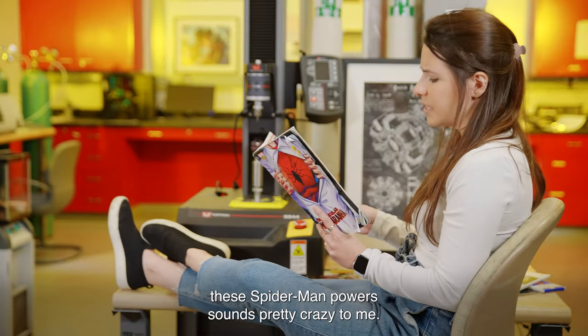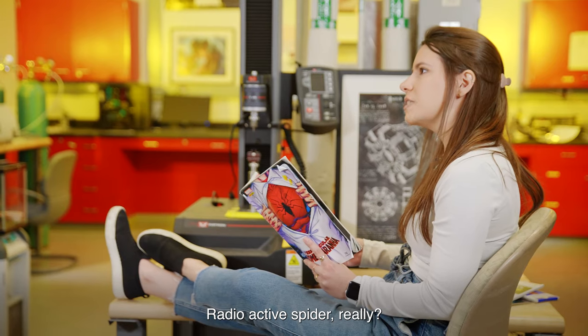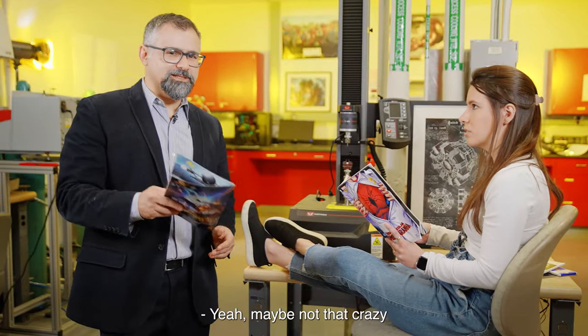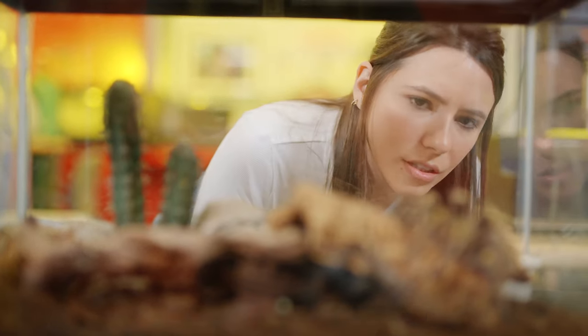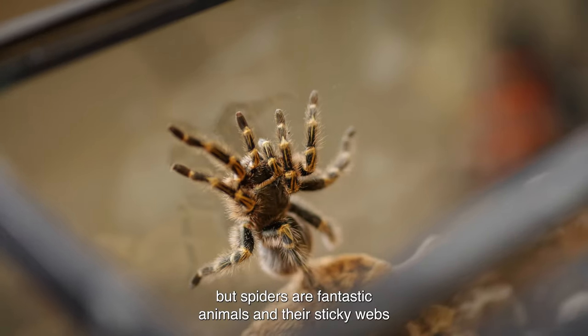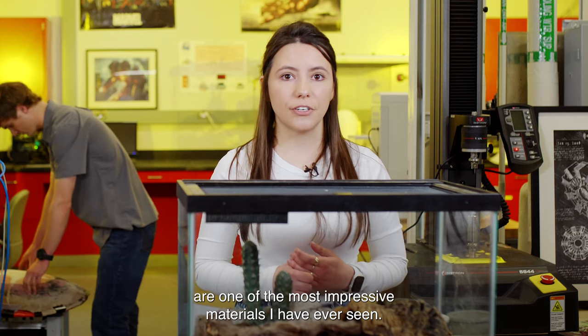This Spider-Man power sounds pretty crazy to me. Radioactive spider, really? Maybe not that crazy. Perhaps the radioactive part is too much. But spiders are fantastic animals and their sticky webs are one of the most impressive materials I have ever seen.